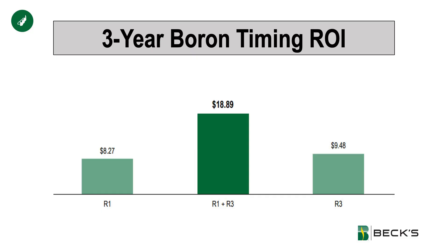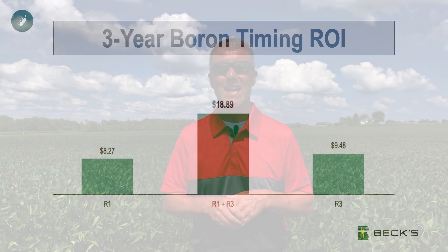Lastly, consider nutrition. We've seen a number of different nutrients pay, but nothing has been more consistent than the inclusion of boron. Boron serves several roles in soybeans—namely at this time of year it's influencing pod retention, pod fill, as well as nodule performance or nodulation effectiveness. So something to consider to help you better identify the beginning of pod fill and ultimately influence seed size.